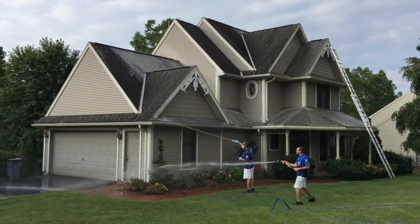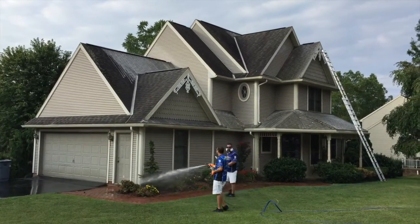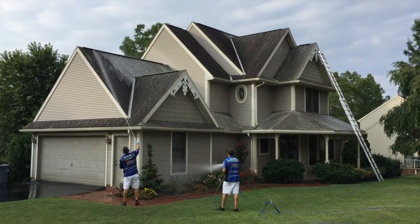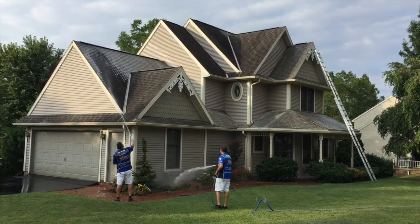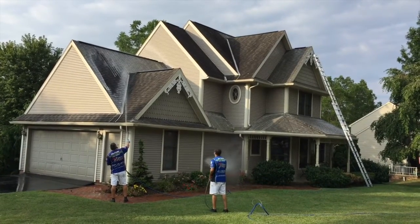So once you start seeing this staining, it's a good idea to have a professional come out and do some soft wash roof cleaning for you. If you're in the York, Pennsylvania area or surrounding areas, give us a call — Liberty Soft Wash, 717-324-4208. Check out our website at libertysoftwash.com. Thanks for watching and have a great day.